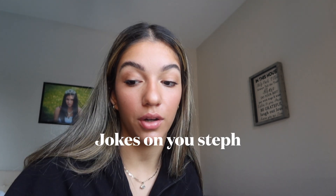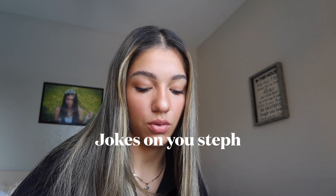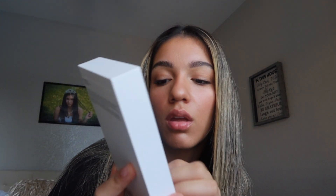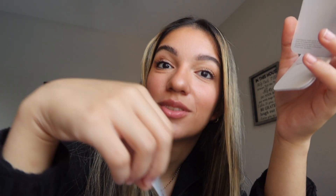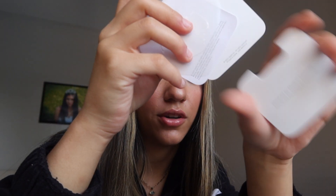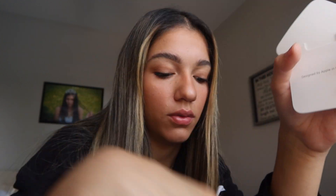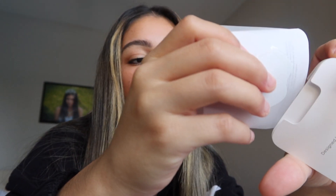So far everything's been very easy and smooth — knock on wood — because sometimes I used to get so caught up trying to transfer everything over. To talk about what's in the box while that's updating: they don't provide headphones or anything anymore, just a cable. They give you some instruction papers and a sticker — they still do give you a sticker! They also no longer include the little SIM card removal tool.